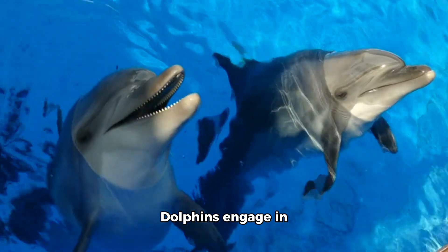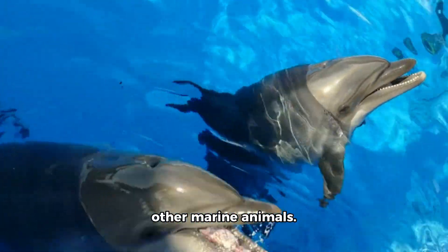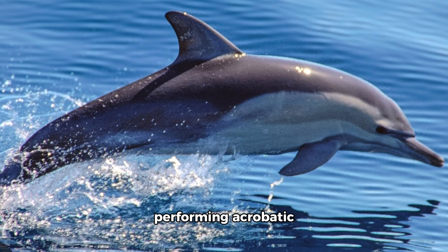Play Behavior: Dolphins engage in playful activities, both with each other and with other marine animals. This includes playing with seaweed, riding the bow waves of boats, and performing acrobatic displays.